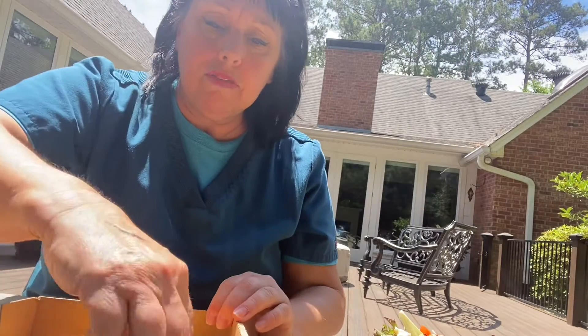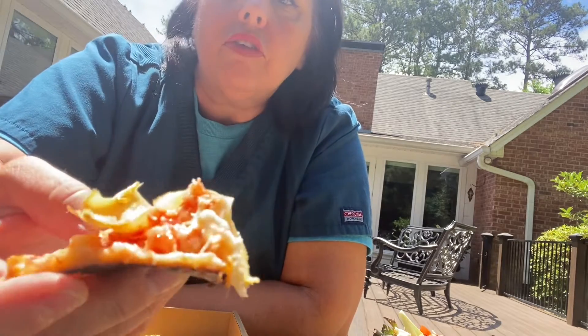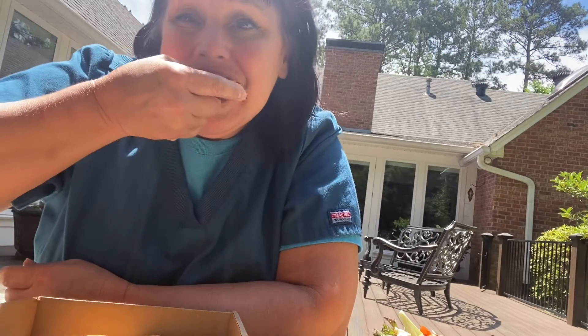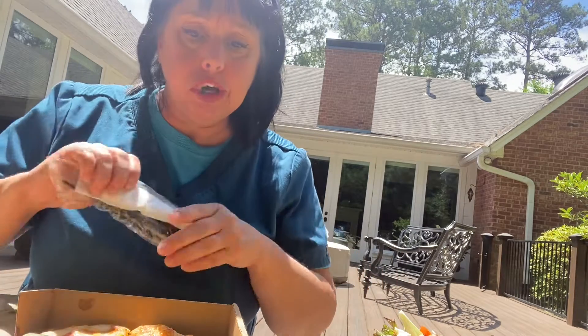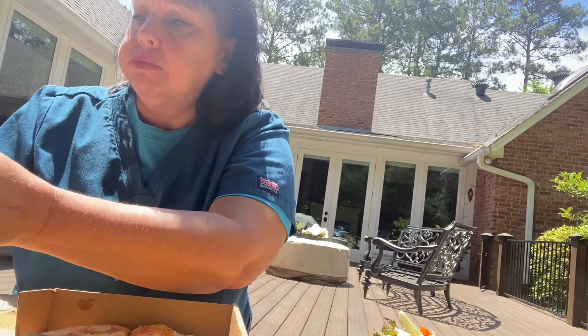I know the lighting is real bright out here, everybody, but we're going to give this a try. The pizza comes with Italian sauce with artichoke. I don't know if you can see it good. Mmm, oh that is good. Look how pretty it is. Mmm, that's super good, but you can taste the spicy sauce.